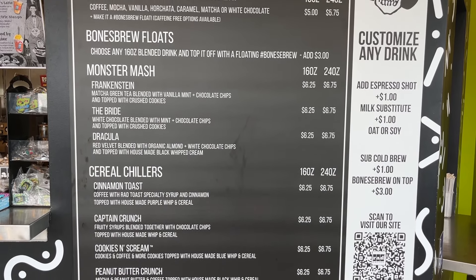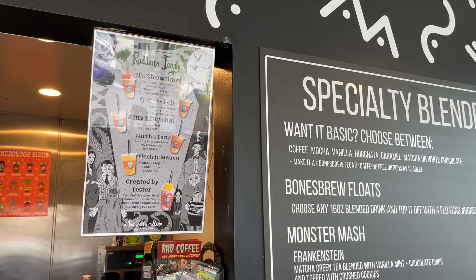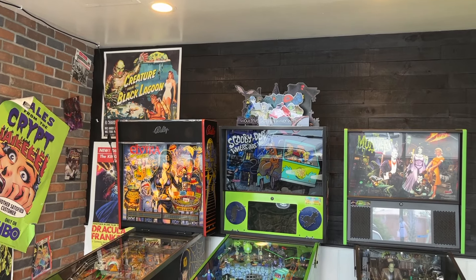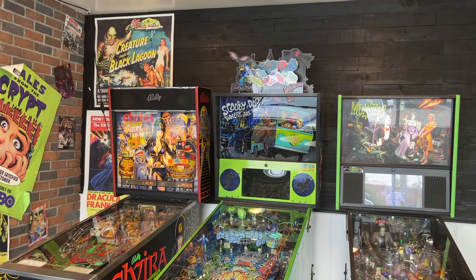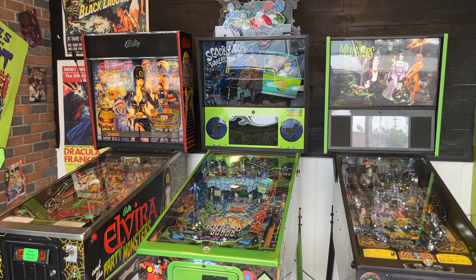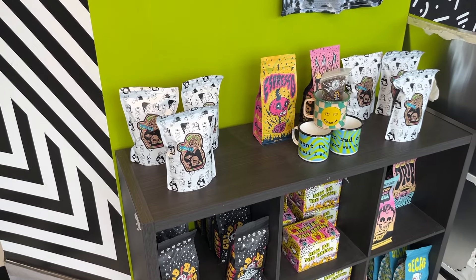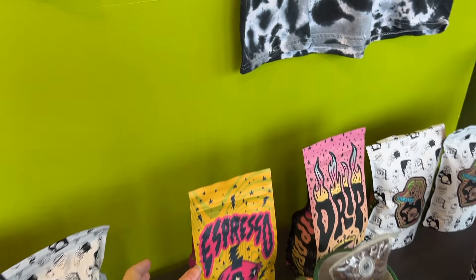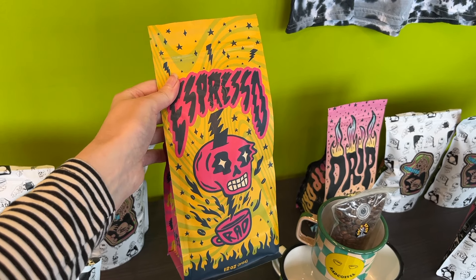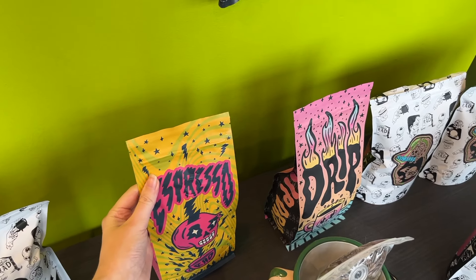First stop was my beloved Rad Coffee — the best place for a spooky goblin to get a pick-me-up off of the spooky themed menu full of classic monsters. Their current seasonal offering is Addams Family themed drinks. While waiting for your drink you can play some pinball — the Scooby-Doo machine was calling my name.